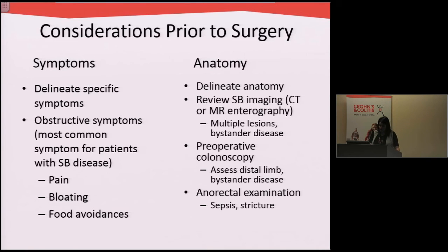I usually get a colonoscopy, and then examine the anus and rectum for abscesses, fistulas, narrowings, and strictures.